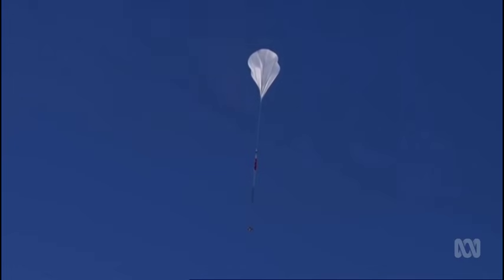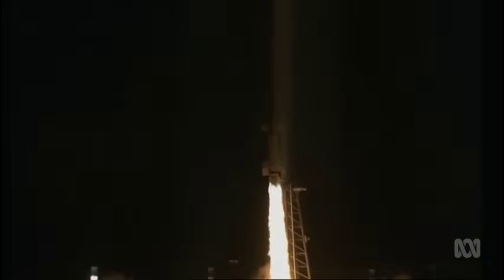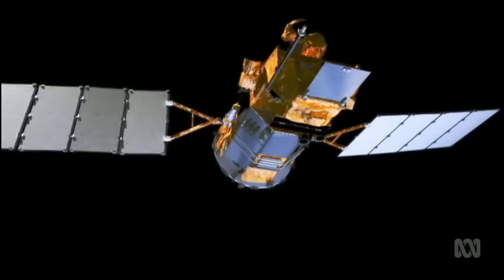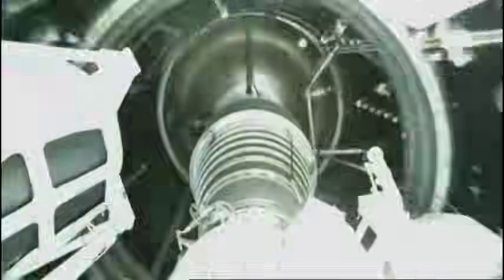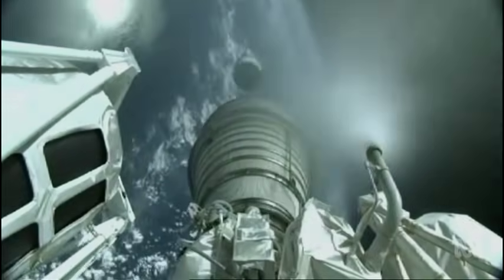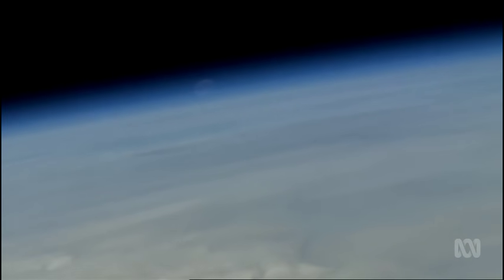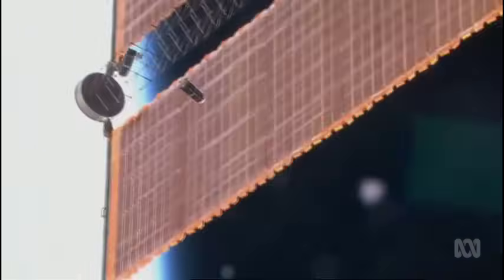Weather balloons don't go high enough, and research rockets spend only a couple of minutes up there just a few times a year. In low Earth orbit, large satellites aren't practical — there's too much atmospheric drag causing them to lose altitude. Who would want to spend $200–300 million to put a satellite in the thermosphere when it's only going to burn up after 6 to 12 months? With a cheap satellite, you can recruit it for a suicide mission where it's going to give you useful data — data that has never been collected before.